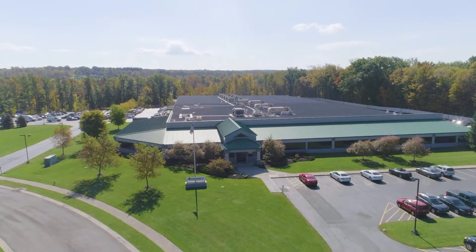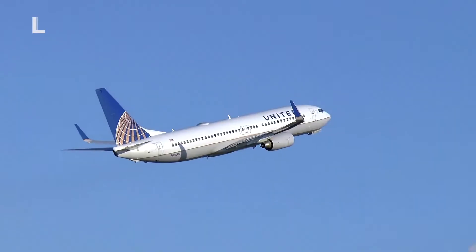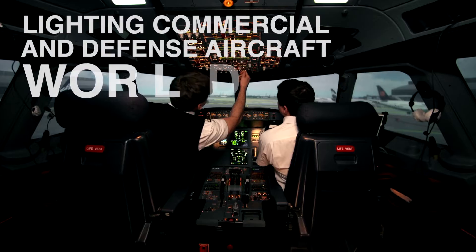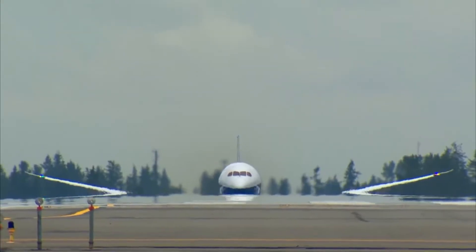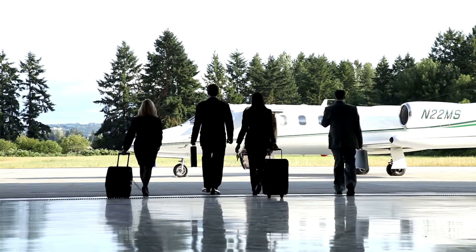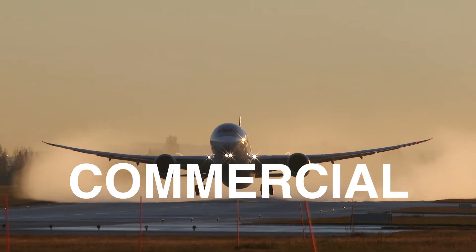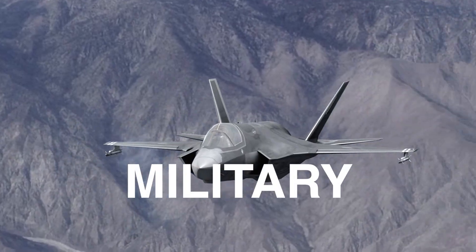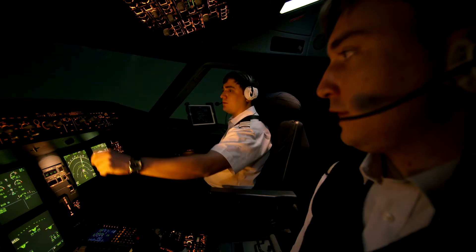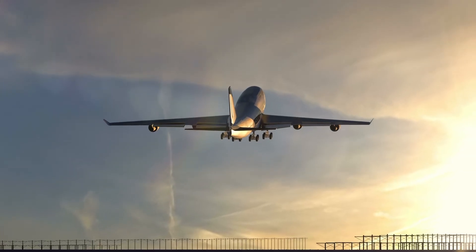For 50 years, Astronix Luminescence Systems has served the commercial and defense aerospace industries with innovative aircraft lighting products that make flying safe, efficient, and enjoyable. Whether you've flown in a commercial airliner, a private aircraft, or for the military, it's likely you've been supported by a product or system provided by Astronix LSI.